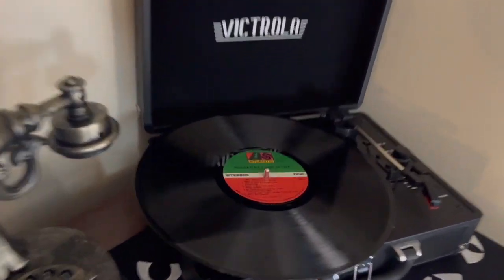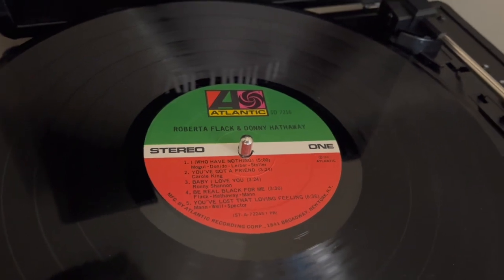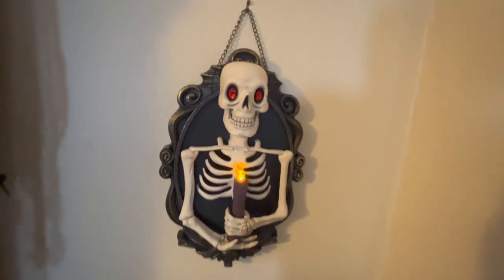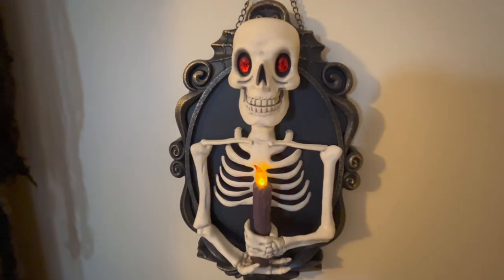And see what's on the Victrola — Roberta Flack. Not very Halloweeny, but maybe we can make it work.